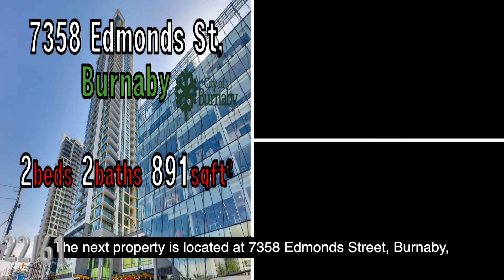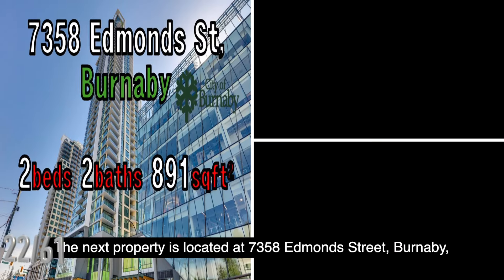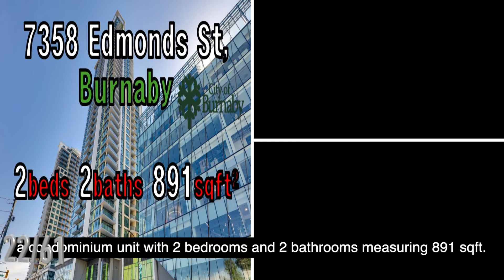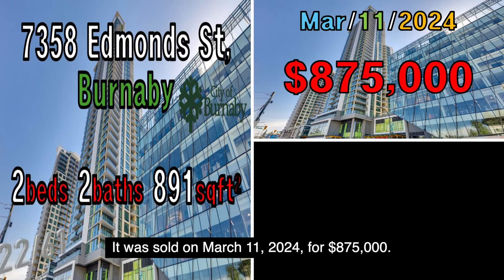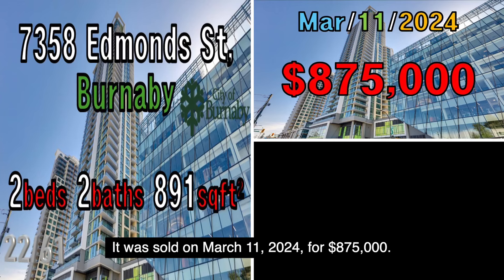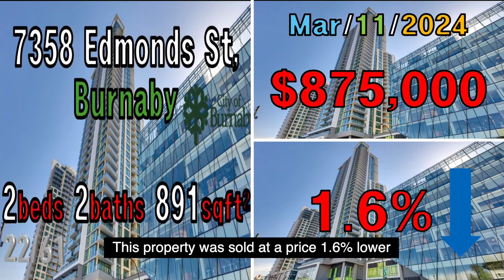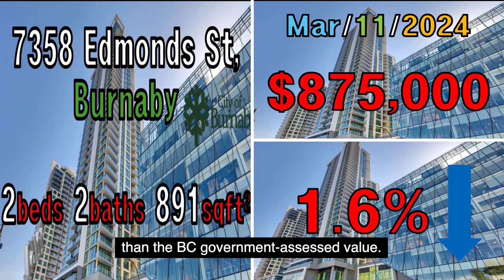The next property is located at 7358 Edmond Street, Burnaby, a condominium unit with two bedrooms and two bathrooms measuring 891 square feet. This property was sold on March 12, 2024, for $875,000. This property was sold at a price 1.6% lower than the B.C. government assessed value.